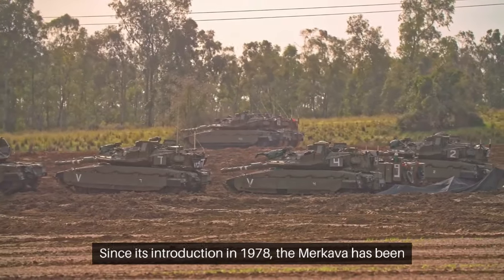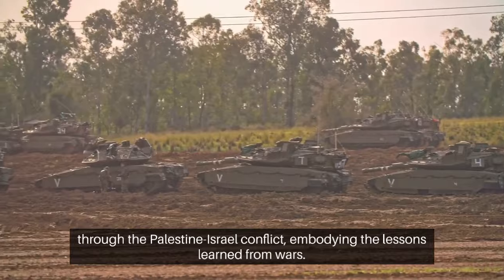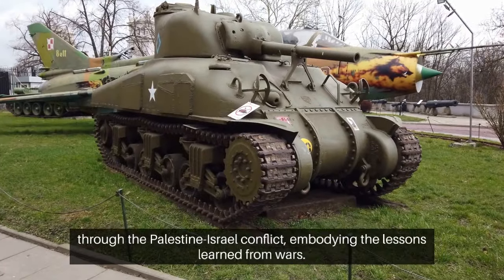Since its introduction in 1978, the Merkava has been through the Palestine-Israel conflict, embodying the lessons learned from wars.